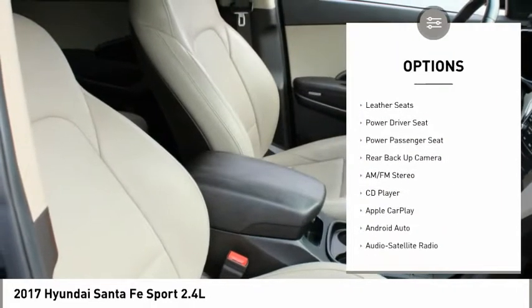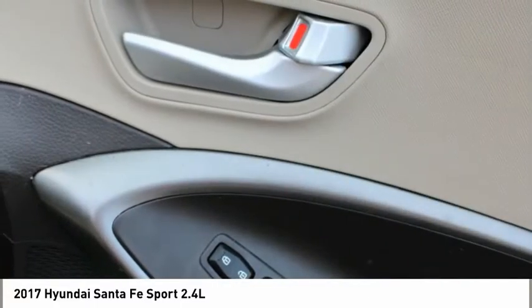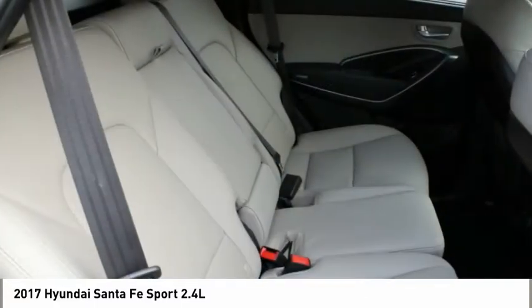Remote keyless entry, FWD, headlights auto off, mirror memory, backup camera.